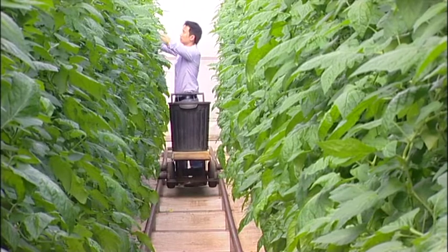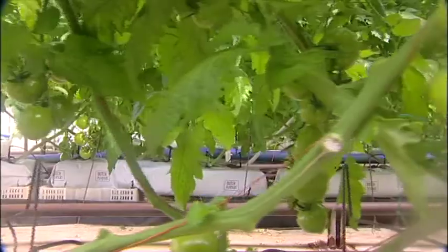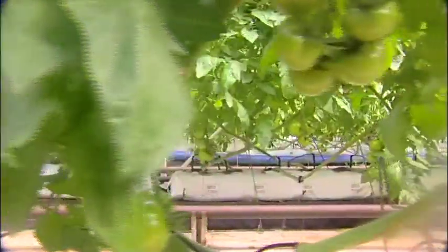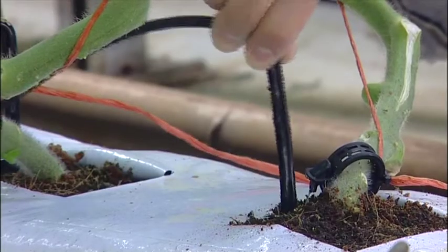This hydroponic farm in Sydney grows top quality truss tomato crops. Thanks to the Water Smart Farms program, the business has reduced input costs and boosted its environmental credentials by recycling water.